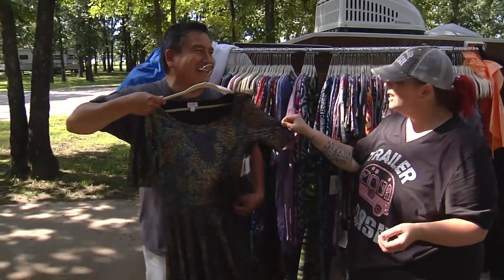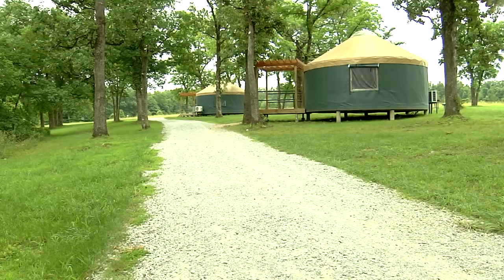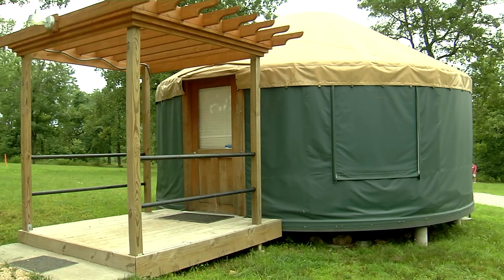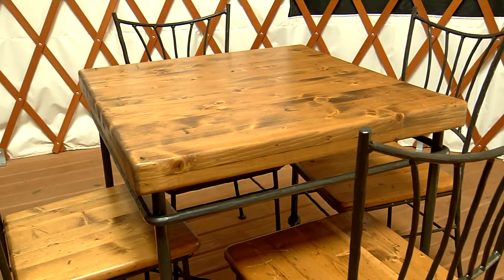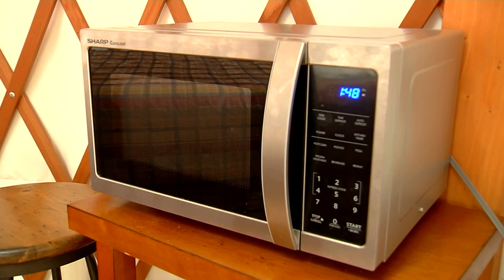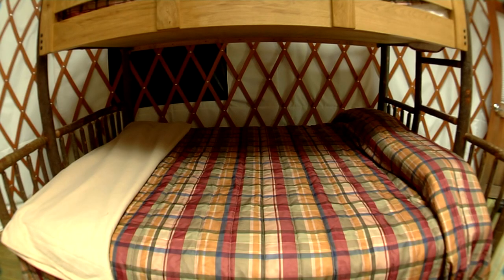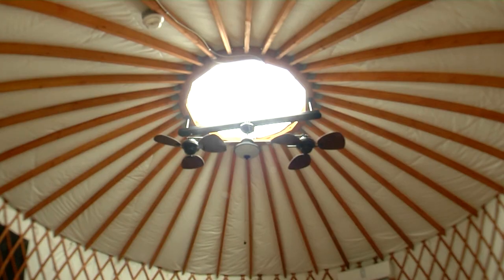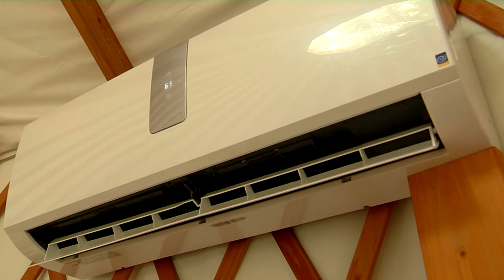Aside from RV camping, there's also tent camping available, and for those who want to rough it in style, there are yurts. This one sleeps four with a queen bed, a futon, a table, a fridge, and coffee maker. Of course you have to have your microwave. And here's a yurt that sleeps eight with a queen bed slash bunk bed on both sides. These yurts also have skylights and did I mention they're air-conditioned?